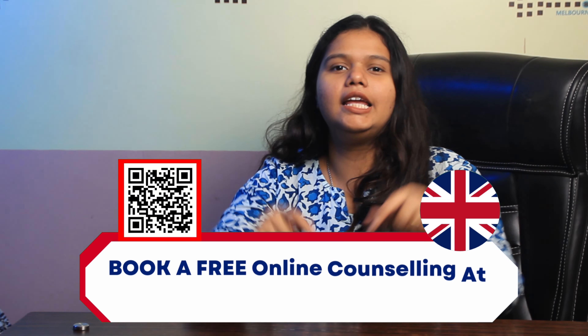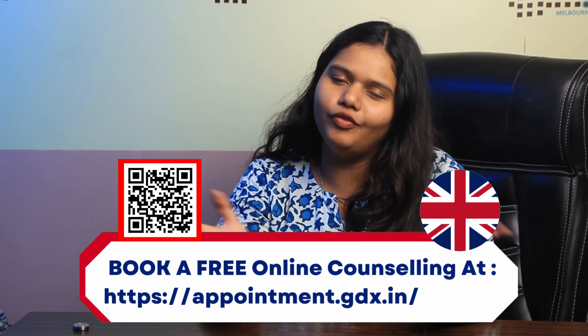Hello and welcome back to Gradrim's YouTube channel. This is Sanjana here and today we are going to talk all about University of Southampton. But before that, if you are someone who is looking to study in UK, then check out the appointment link in the description box below and clear all of your doubts.